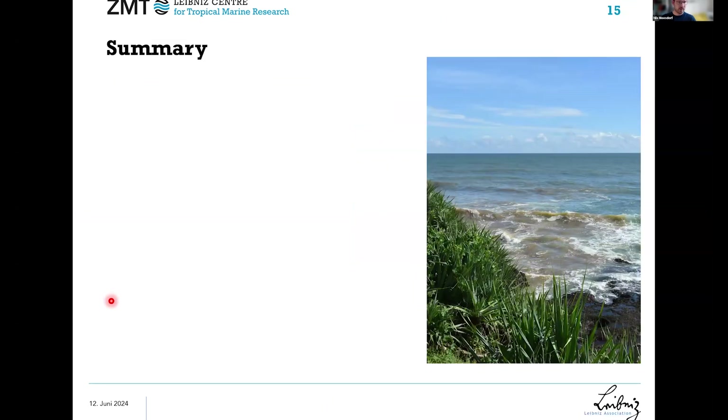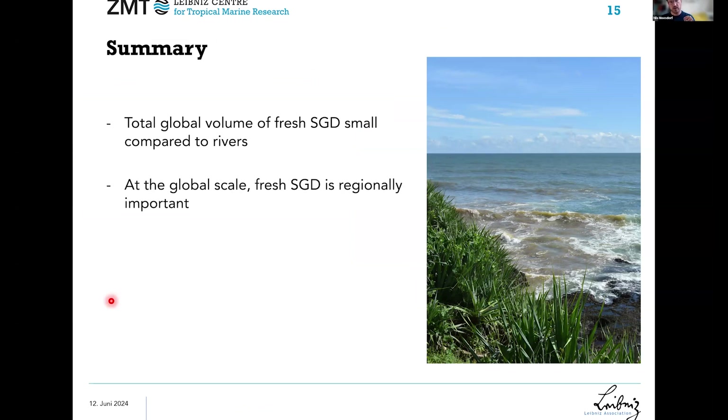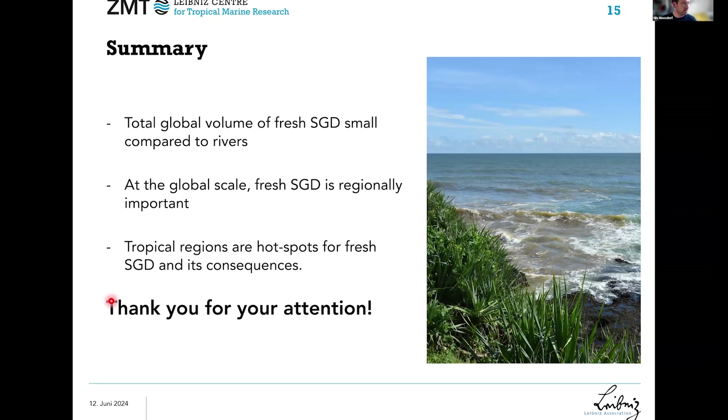In summary, the total global volume of fresh SGD is fairly small compared to rivers. But regionally, for individual islands and individual stretches of coast, fresh SGD can be really relevant for nutrient budgets and ecological processes. These hotspot regions tend to be tropical, where fresh SGD and its consequences are most pronounced. Islands are also hotspots. Unfortunately, tropical regions and islands are also places where we have very little data. Thank you.